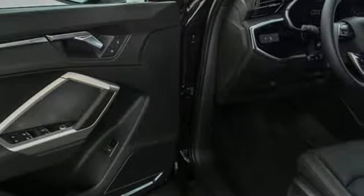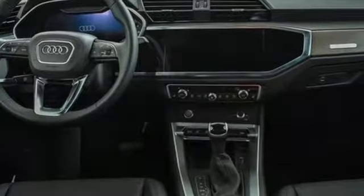Doors and push-button start proximity key, dual-zone climate control, front and rear parking sensors, and automatic transmission.